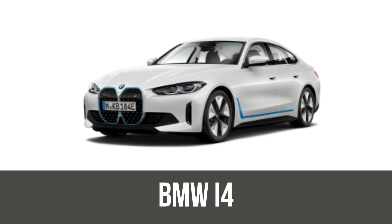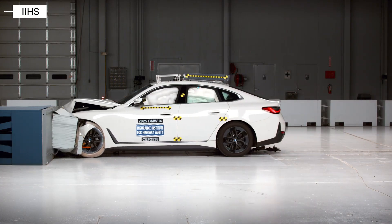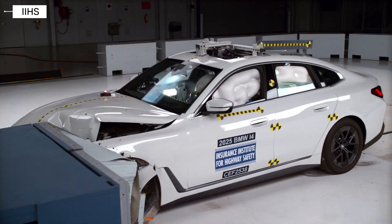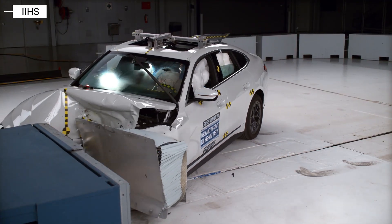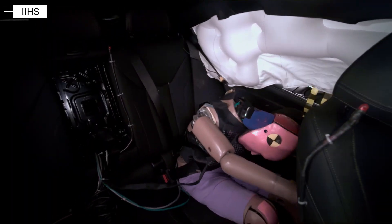BMW i4. Starting off strong, the BMW i4 earned a good rating in the crucial moderate overlap front crash test — one of the toughest evaluations focused on protecting backseat passengers. The i4 delivered excellent protection for both driver and rear passengers overall. That's a big win for a luxury EV sedan.